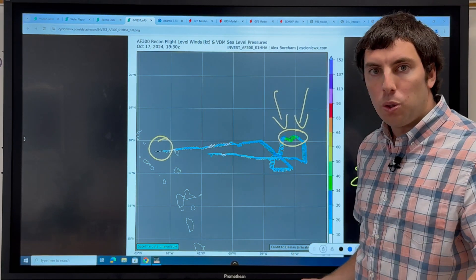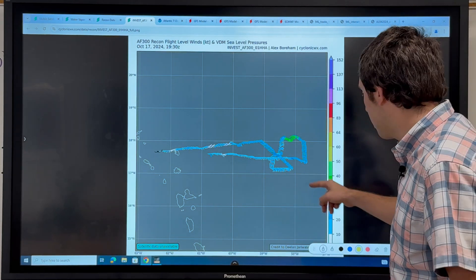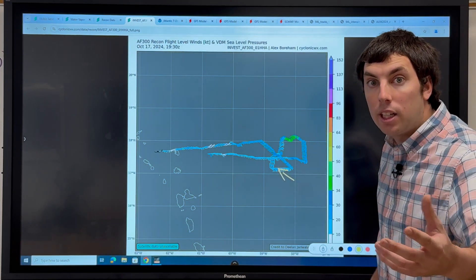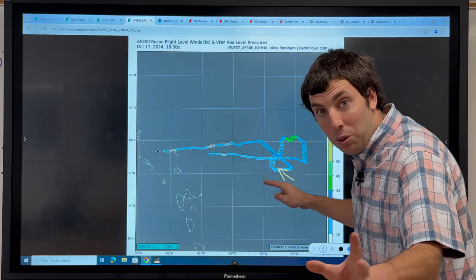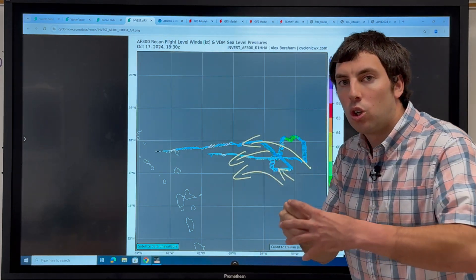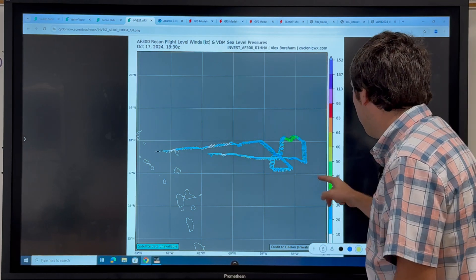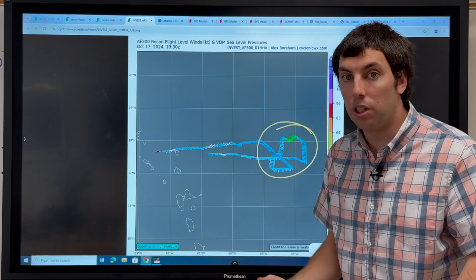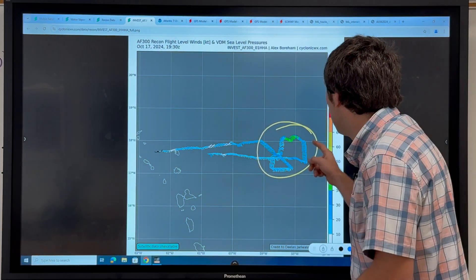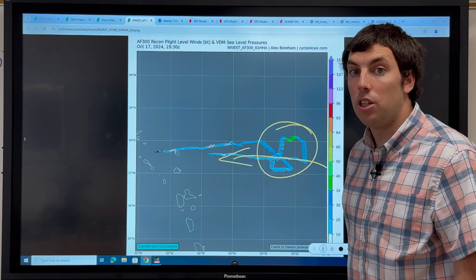That does not make this a tropical storm. When looking at what the plane found to the south of the system, we can see these wind barbs — winds are not closed. We're not seeing southerly winds here where we would have a closed surface low. Therefore, this system is still disorganized by quite the margin, not even close to organizing at all. This wind is gliding through the wave pocket pretty smoothly with no imperfections yet.